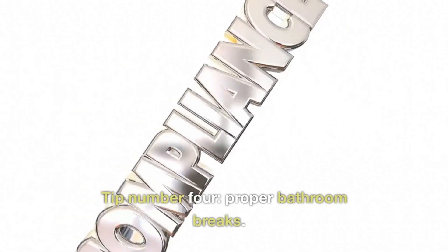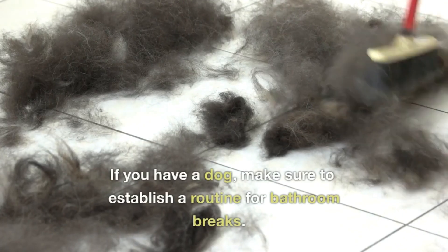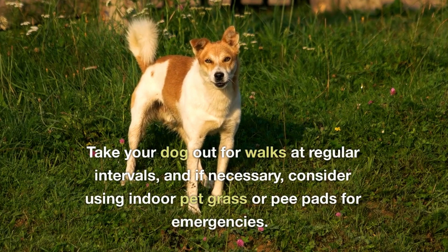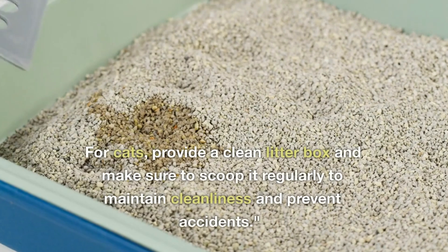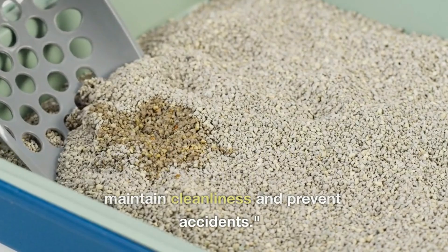Tip number four: proper bathroom breaks. If you have a dog, make sure to establish a routine for bathroom breaks. Take your dog out for walks at regular intervals, and if necessary, consider using indoor pet grass or pee pads for emergencies. For cats, provide a clean litter box and make sure to scoop it regularly to maintain cleanliness and prevent accidents.